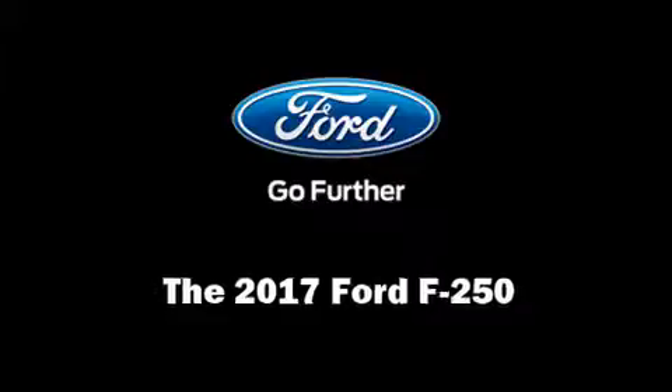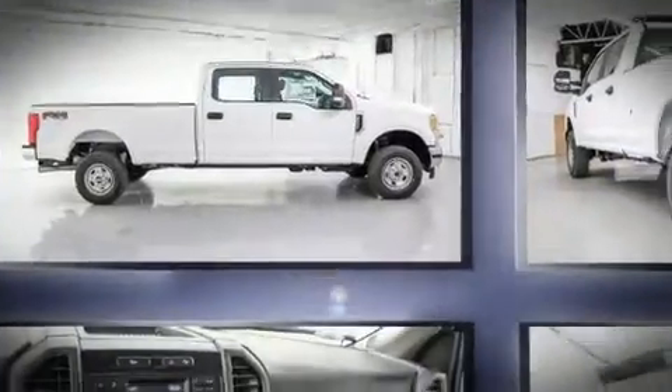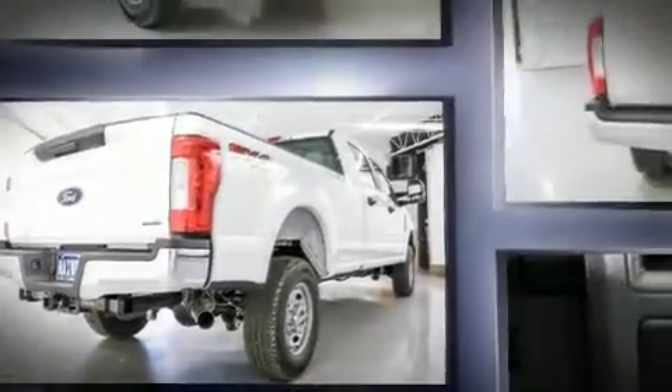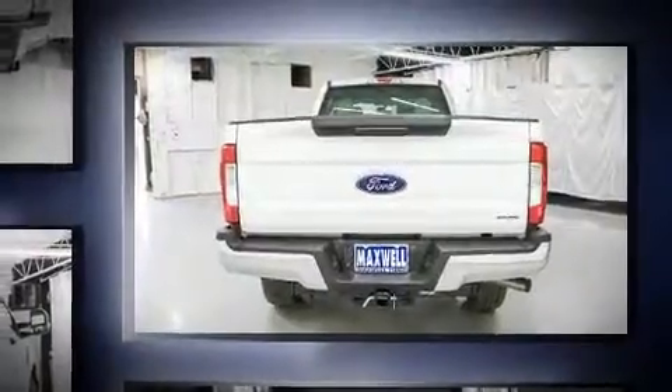Come test drive this 2017 Ford F-250. Smooth gear shifts are achieved thanks to the powerful eight-cylinder engine, and for added security, dynamic stability control supplements the drivetrain. Four-wheel drive allows you to go places you've only imagined.